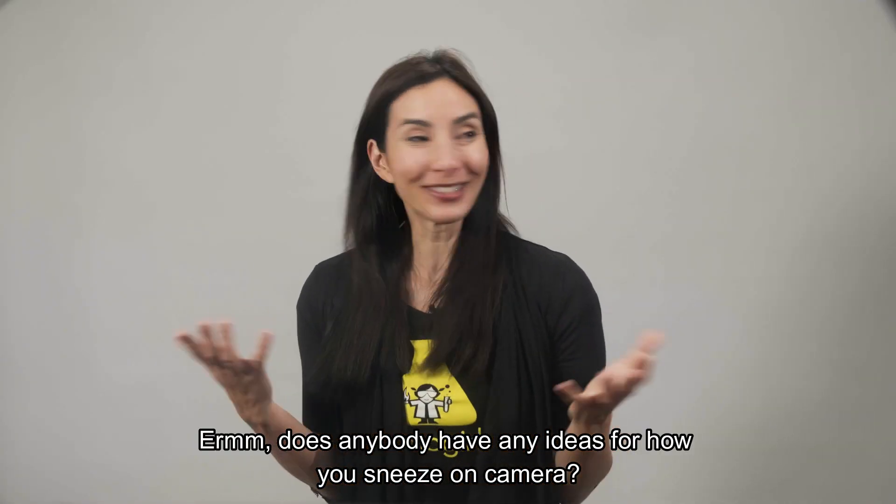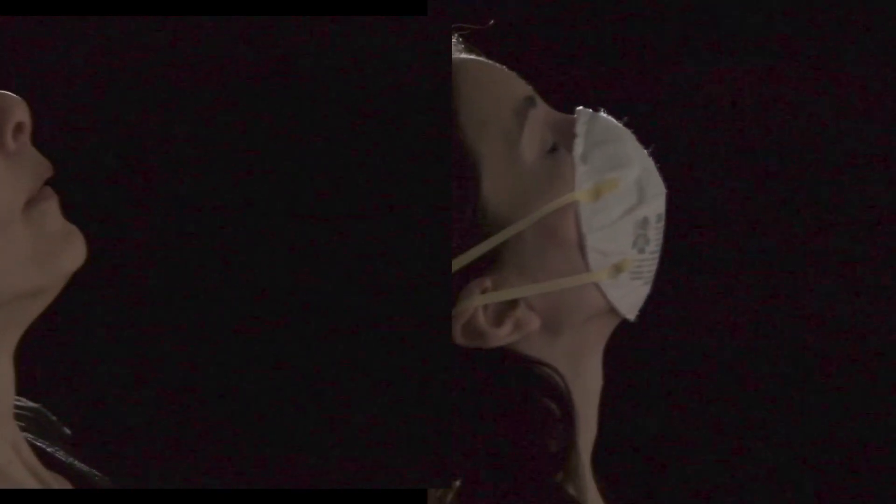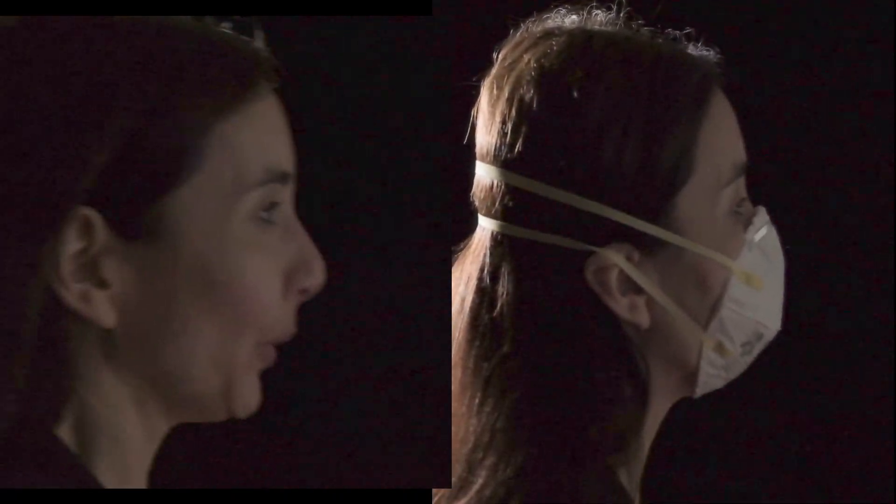Does anybody have any ideas for how you sneeze on camera? Disgusting!